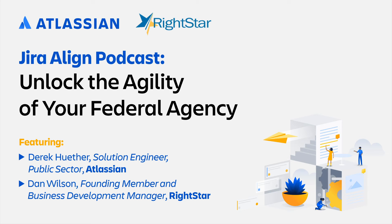At Atlassian, we're looking to unleash the potential of every team. And when we say every team, that includes every public sector or federal agency. We have a platform and a collection of products to help meet the needs of all those different types of teams — be it agile teams, DevOps teams, ITSM or IT operations teams. All of those are integrated throughout our products.